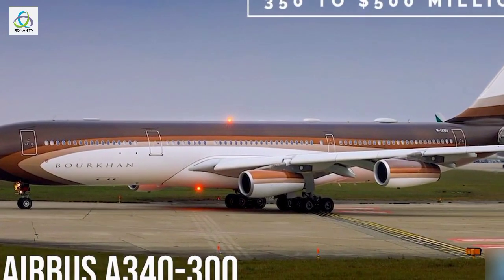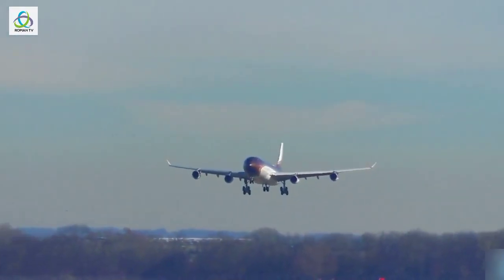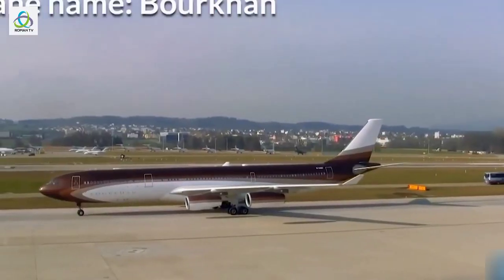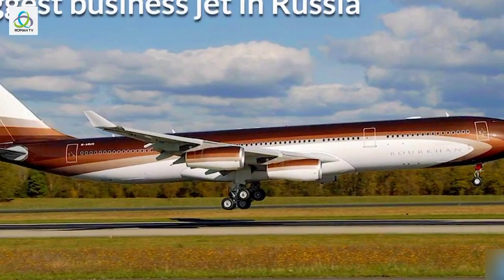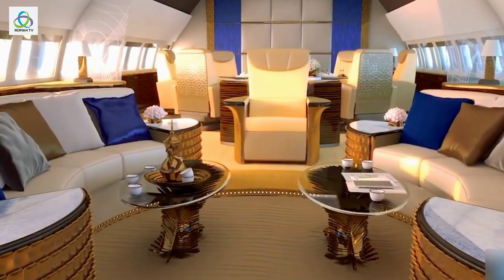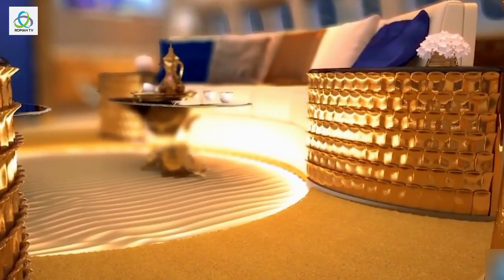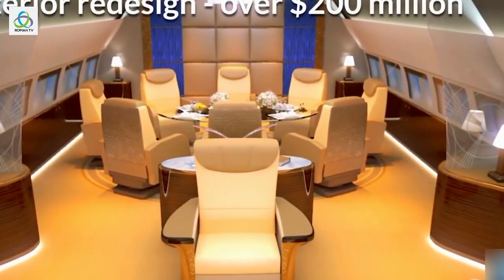Number 3: Airbus A340, 350 to 500 million dollars. This aircraft is owned by the richest man in Russia, billionaire Alisher Usmanov. Besides the spectacular and luxurious exterior paint job, the plane carries the name Birkin, as it has been named after Usmanov's father. The Airbus A340-300 is the biggest business jet in the Russian Federation, and it's even bigger than President Vladimir Putin's private jet. The catalog price of the plane was 238 million dollars; however, the final cost is estimated to vary between 350 to 500 million dollars, counting the cost of interior redesign and VIP cabin additions, which could have easily exceeded 200 million dollars.